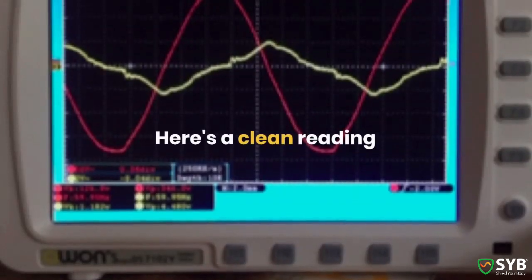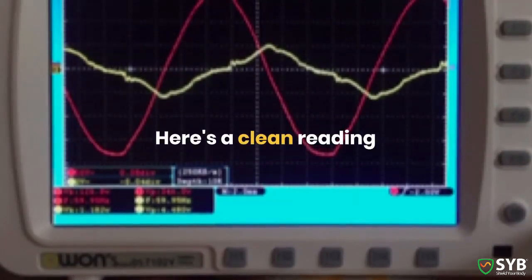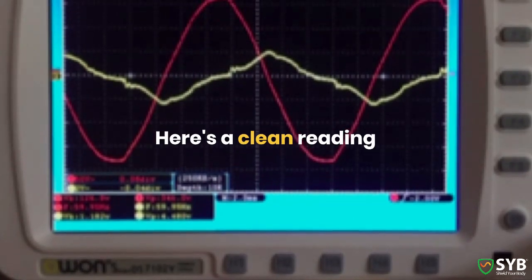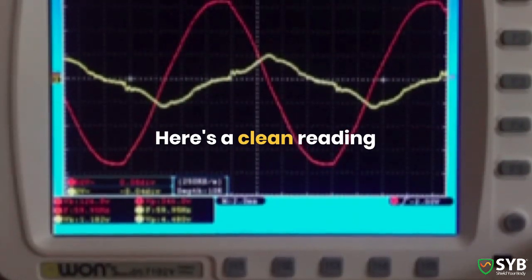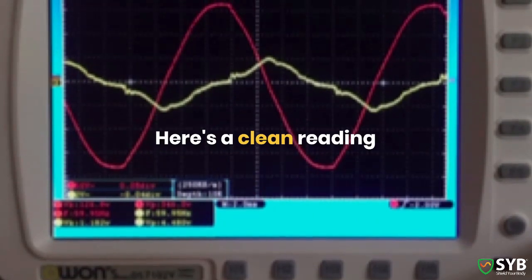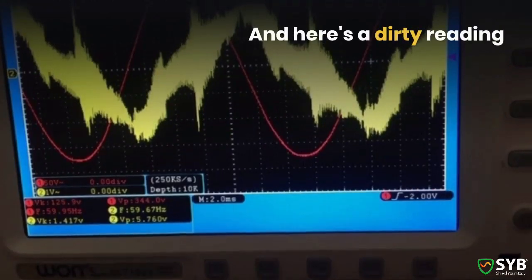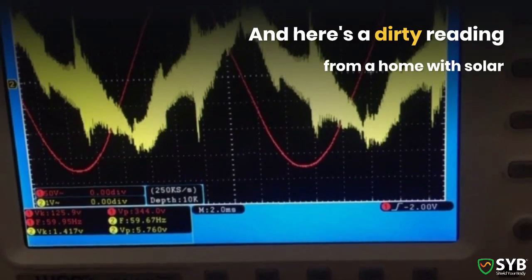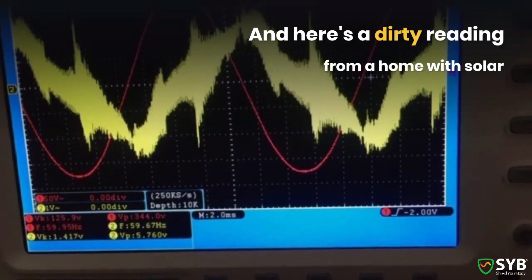Let's look at some oscilloscope readings so you can see what dirty electricity looks like. Here's an oscilloscope with a really nice and clean sine wave. Look specifically at the yellow line — it's thin and smooth. This home has very little dirty electricity, according to this reading, and this is ideal. Now here's a reading from a home with a solar power system. You can clearly see that there's a significant amount of dirty electricity inside this home.